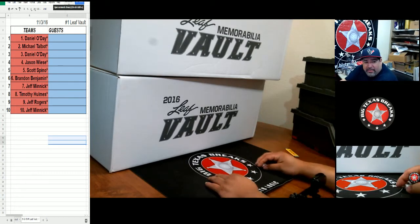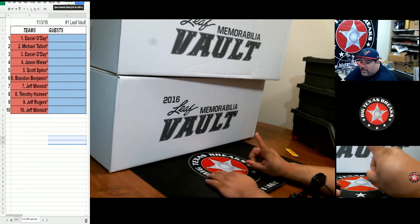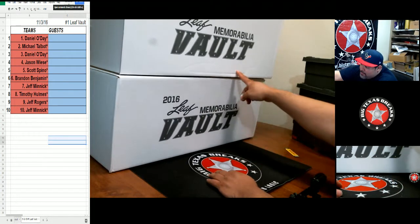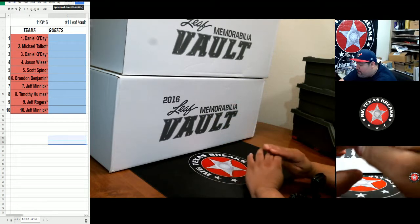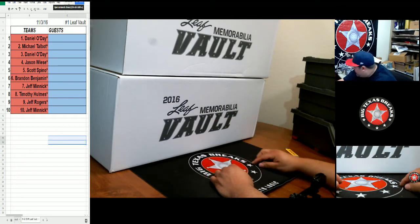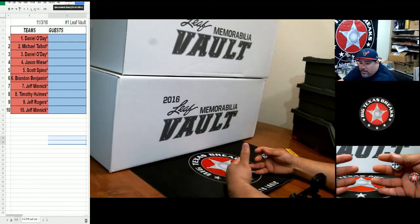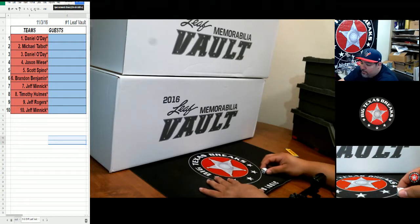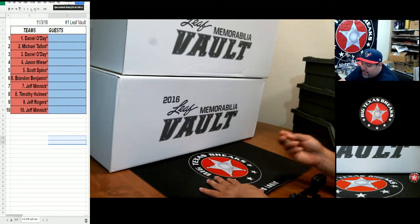What's up everybody, BTB here doing Leaf Vault number one. We've got two cases to choose from — top and bottom; top is odd, bottom is even. I'm gonna open up, reveal all the hits, put them in the list, and then at the end I'm gonna randomize the names and the hits to see who gets what. Let's keep the suspense alive by doing the randomization at the end.